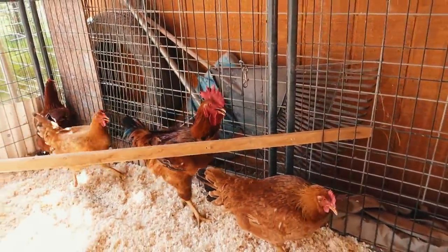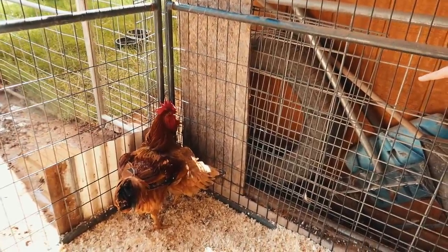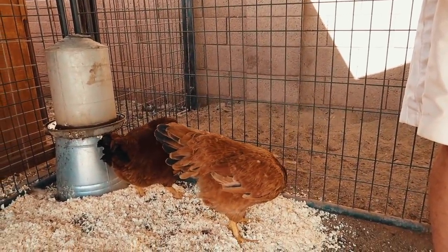I think he has a favorite out of the three hens because he always sticks by that one and she always follows him, but these other two kind of just do their own thing together. The lightest color girl seems to be his favorite.